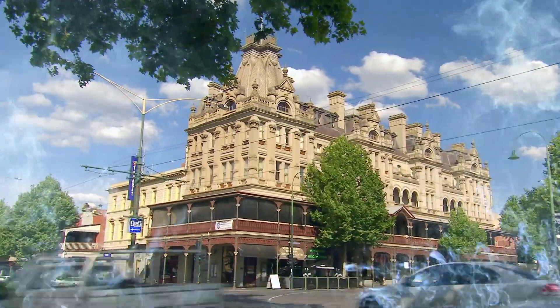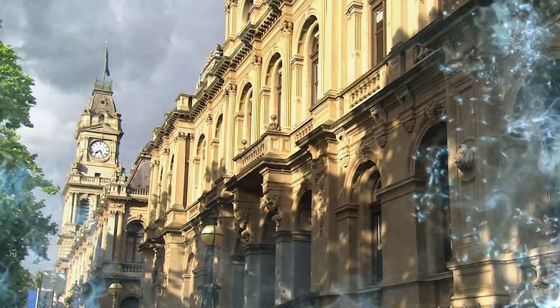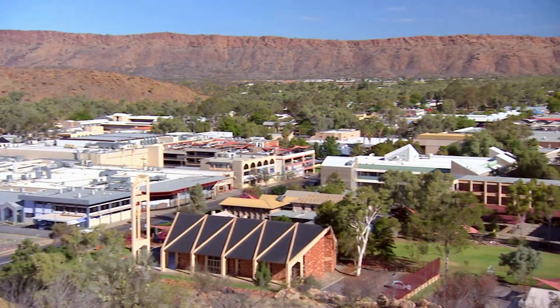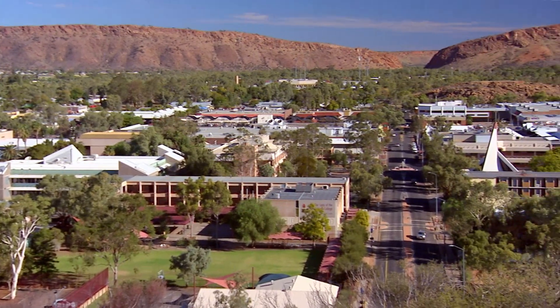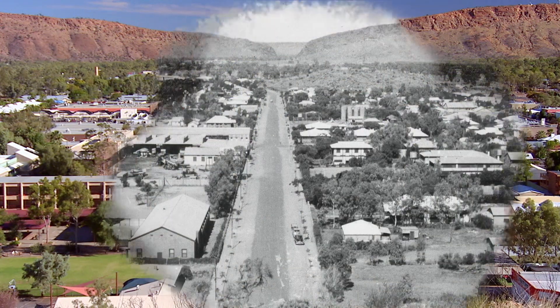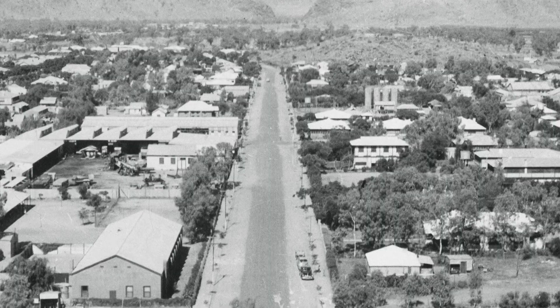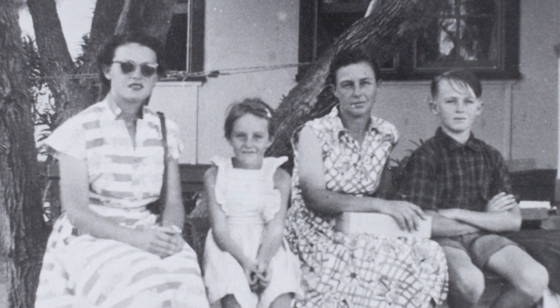I'm now heading back to the 1950s to discover another top-secret program that took surveillance to a whole other level. Alice Springs in 1955 couldn't have been further from the world stage, but unbeknownst to its inhabitants, it was about to become involved in the biggest geopolitical crisis of the century.